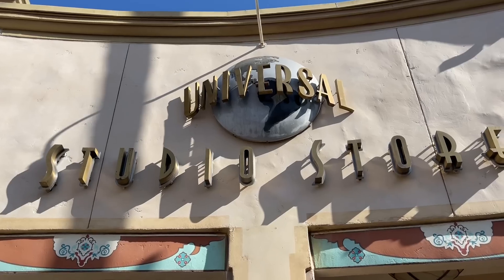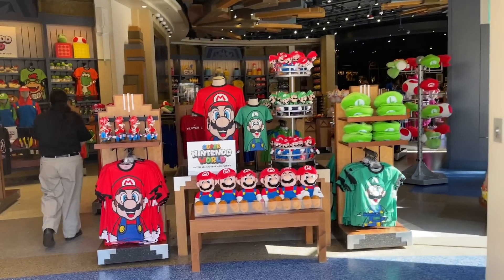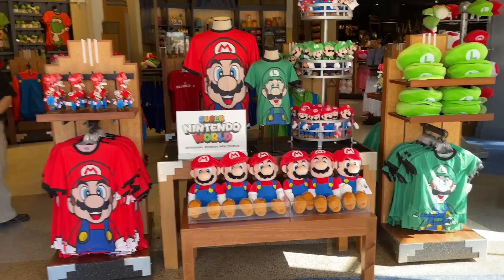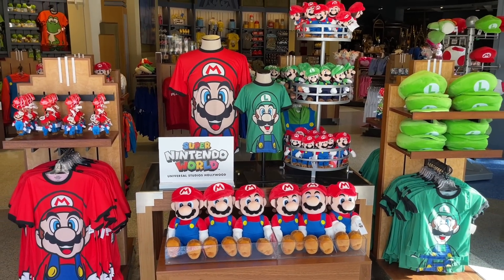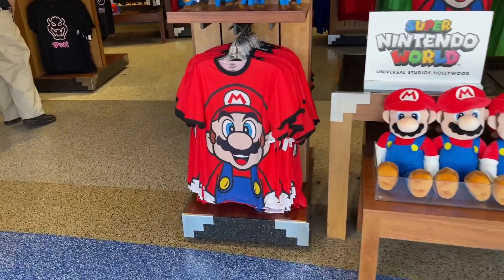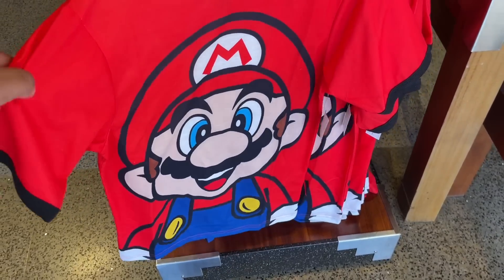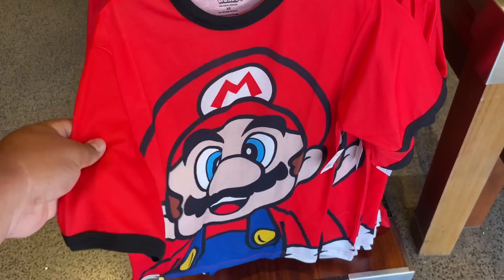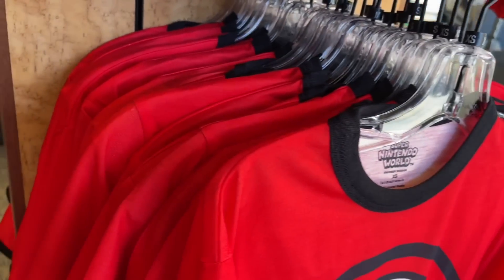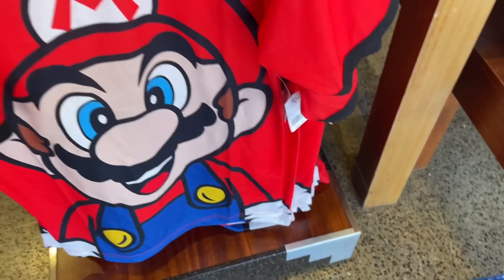We are over here at the Universal Studios store. I am freaking out. I don't even know what to do, what to think. This is crazy. I am gonna buy this. It's really soft and I feel like it's well made. Extra small to 2X. This is being sold for $30.